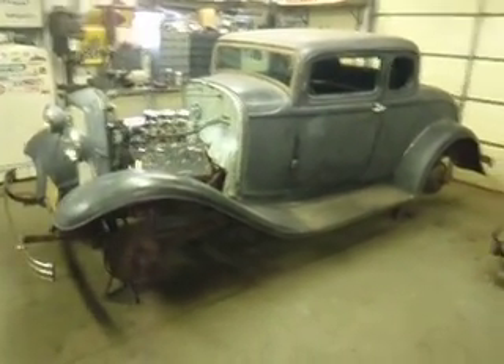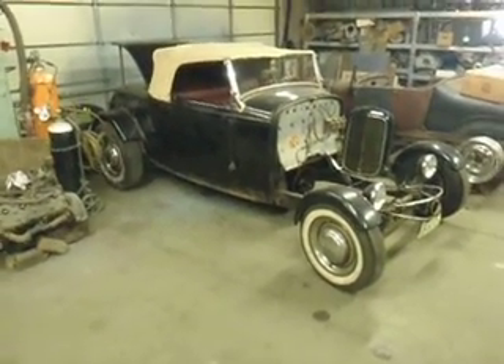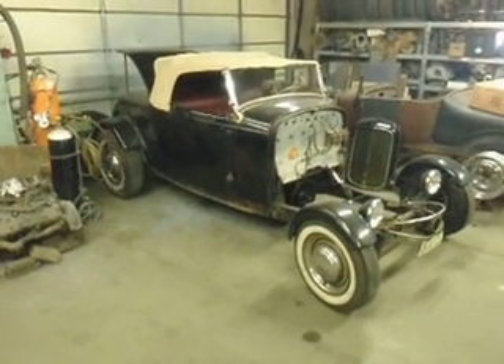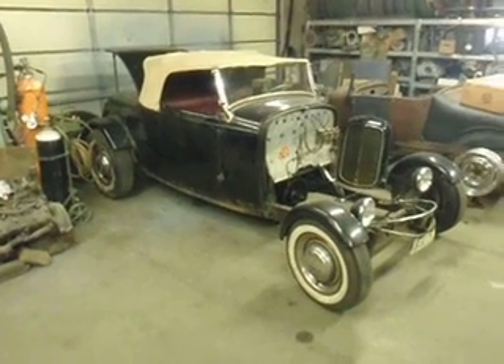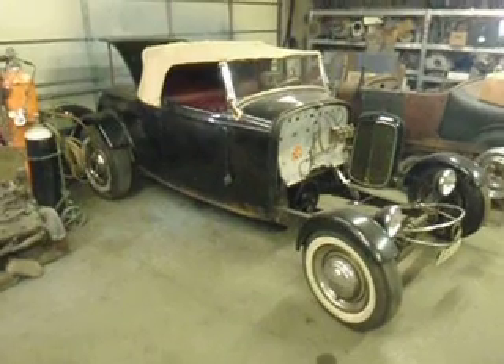Along with that car, we're also going to be putting this car in there. This is Ed Ward's 1932 Ford Roadster. Ed bought the car in 1958, drove it for a summer with a flathead in it, decided it was tired, time to put an overhead in it, started putting a nailhead in it, never finished the swap. The car has been sitting since.